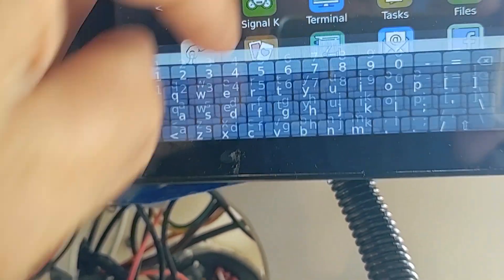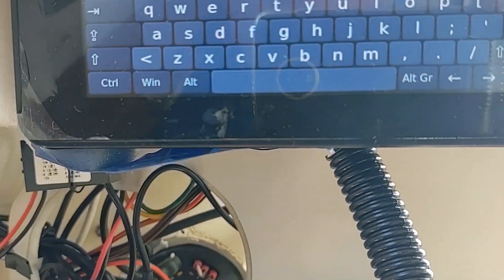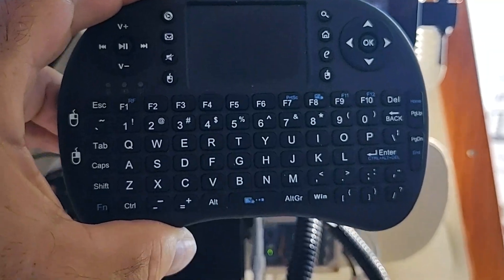It also has an on-screen keyboard - let me show that. There it is if you want to use that. I actually have just a little Wi-Fi keyboard and mouse, and this little thing actually works pretty good.